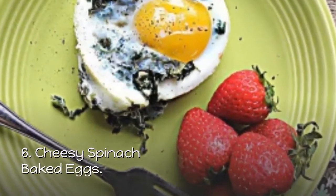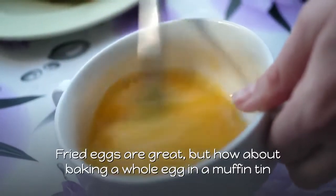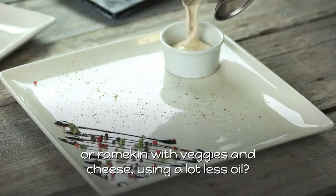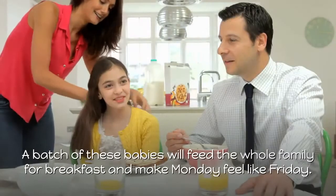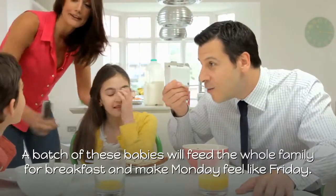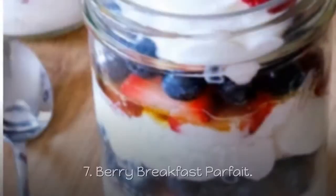6. Cheesy Spinach Baked Eggs. Fried eggs are great, but how about baking a whole egg in a muffin tin or ramekin with veggies and cheese, using a lot less oil? A batch of these will feed the whole family for breakfast and make Monday feel like Friday.